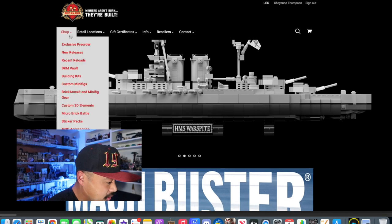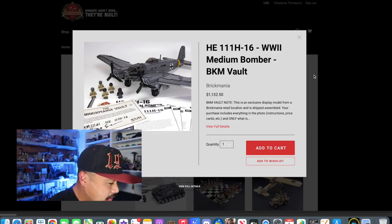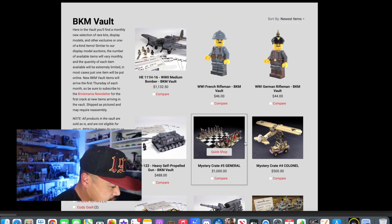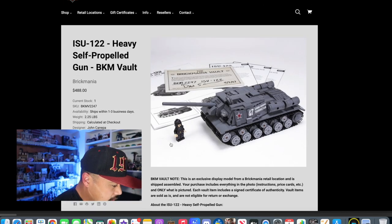Six hours later and we're back into Brickmania. Let's check out the vault and see what they got — actually we already know what they got, but let's see how much they're worth. Looks like the HE-111 is going for about $1,100. Pretty cool, not for me. We ran out of the other one, so we have the World War One French rifleman and the German rifleman. Looks like the Americans are gone. The ISU-122 going for $488 — good looking Russian tank, I think that looks really cool, still not for me.